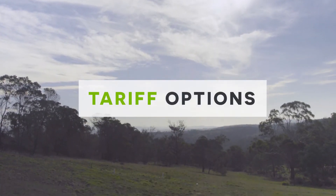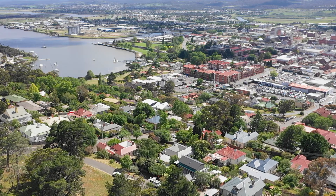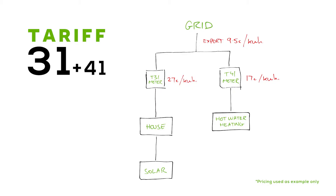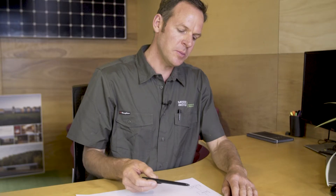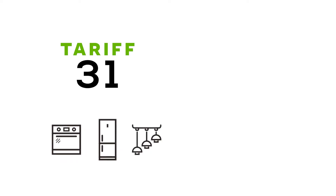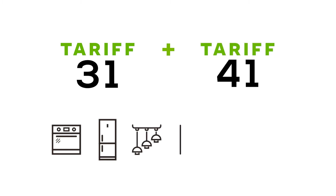What is the best energy tariff to be on in relation to solar? In Tasmania, there are two main options. One is the more traditional setup, and one is a new time-of-use setup. Most people will be familiar with Tariff 31, which is your normal light and power tariff, running your oven, fridge, power points and lights. The other tariff is Tariff 41, which normally covers your heating and hot water. It's worth noting that Tasmania is one of the only states in Australia with this subsidised rate for hot water and heating, because winters here are often so cold and so long.